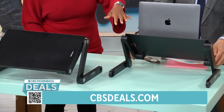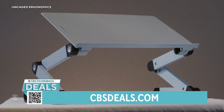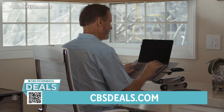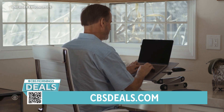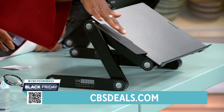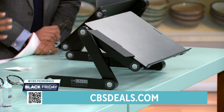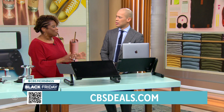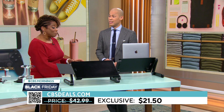Tony has one, and you just use this. You raise it up and down to where it's just right for you. On screen you can see that the mouse pad is reversible on both sides — very cool. What I love about this deal is you can get it for $21, that's 50% off. It's a great price.